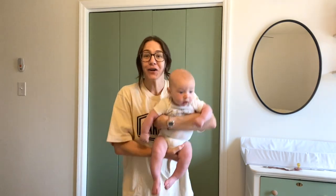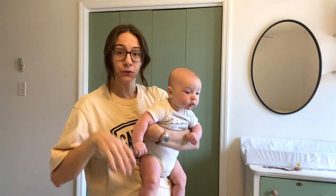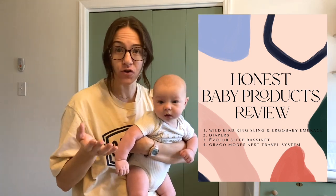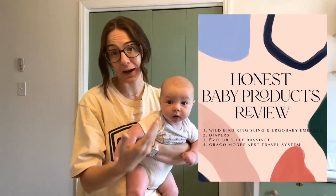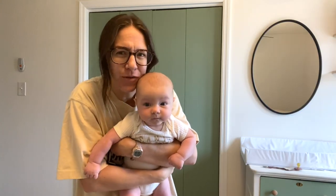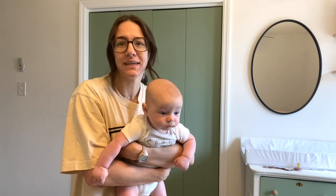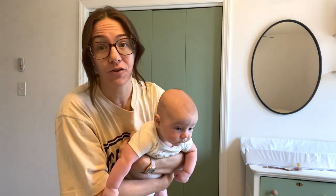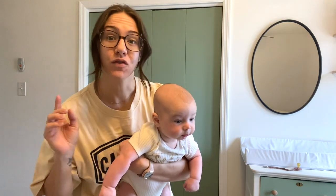What's up guys? Welcome back to Being Barker. Today's video I'm going to review four big ticket baby item purchases that I made before and after this guy got here. I wanted to review the big expensive ones because I know they're really hard to decide what to get when you're spending that amount of money, so I want to show you what I actually think about these items.